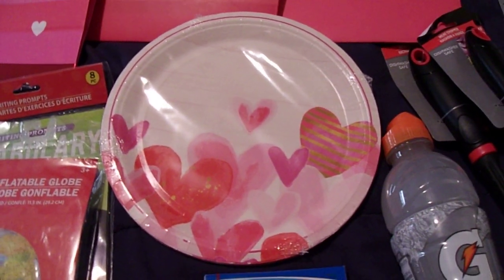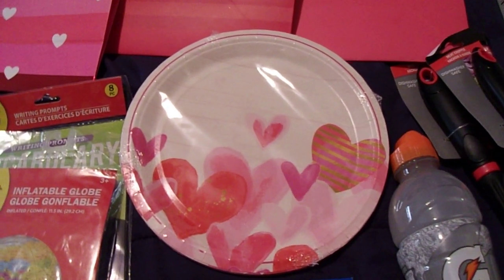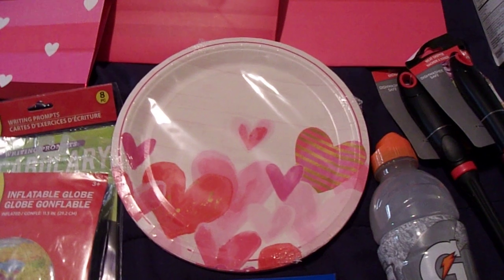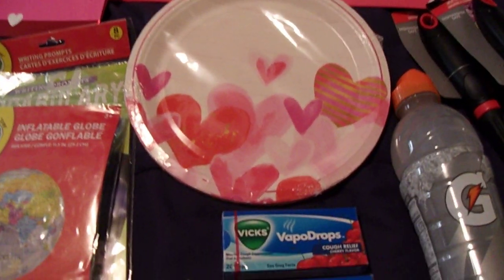I also picked up this pack of heart plates for Valentine's dinner. Since Valentine's Day is on a Sunday, we will probably have pizza, since that's what we normally have on Sundays.